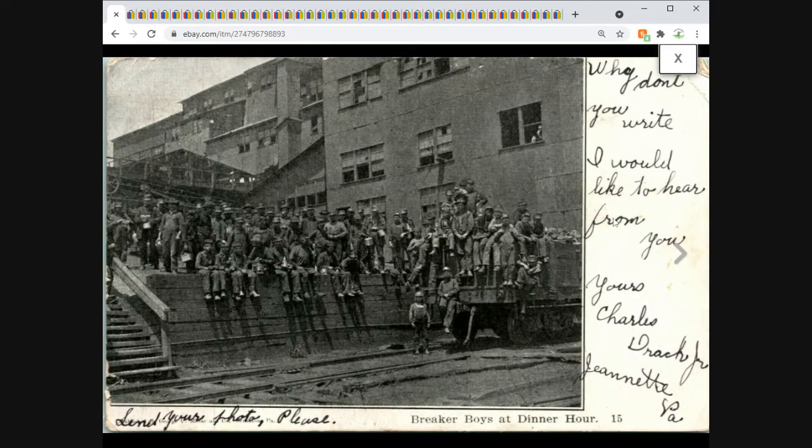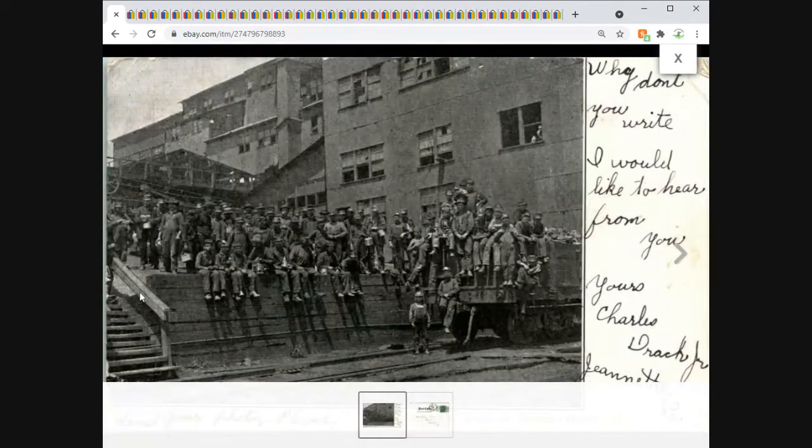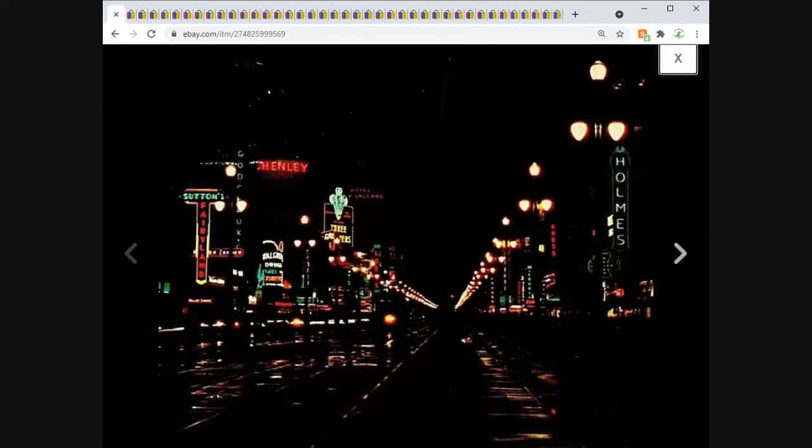Next we have two cards that went to the same buyer. First: Pennsylvania, the Breaker Boys at Dinner Hour — $24.95 plus first class shipping. I think this came from the Miss Daisy Graves buy, which regulars will know. A bunch of coal miners eating their lunch — a neat card. It took a few months to sell, but I was pretty confident it would. When I listed it I was the only one; there may have been others that came onto the market later. Sold at full price — $24.95 with first class shipping added.